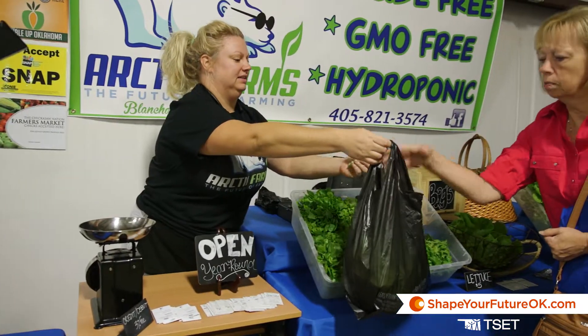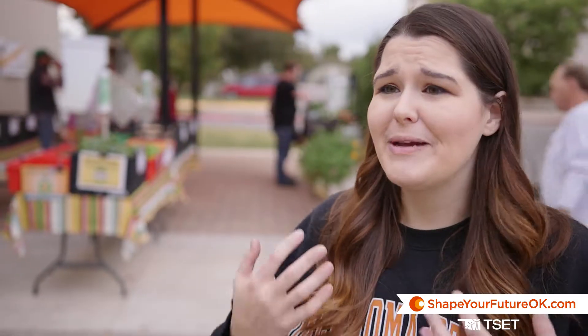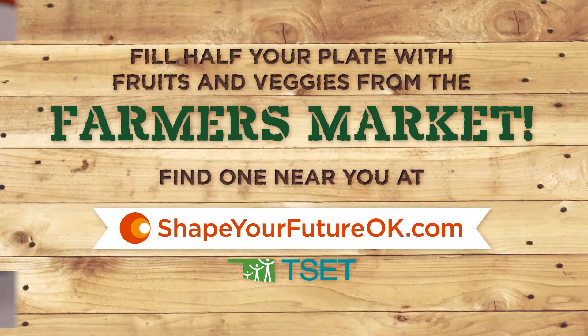So if you've never been to a farmers market before, please come out and visit us. This is a very family-friendly environment. We have a lot of different fun activities and events. We're giving samples, and we want to meet you. We want to know our community just as you guys want to know us.